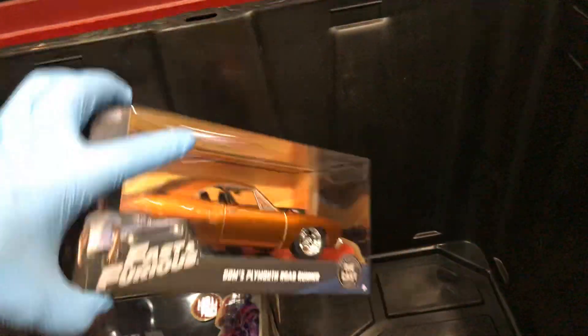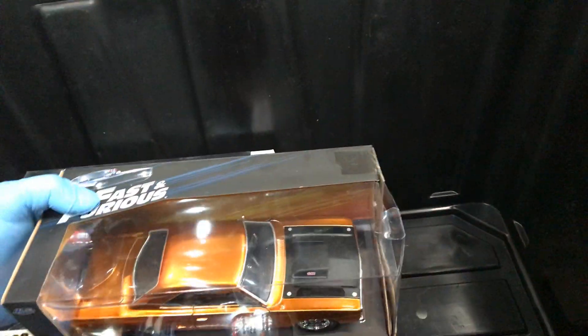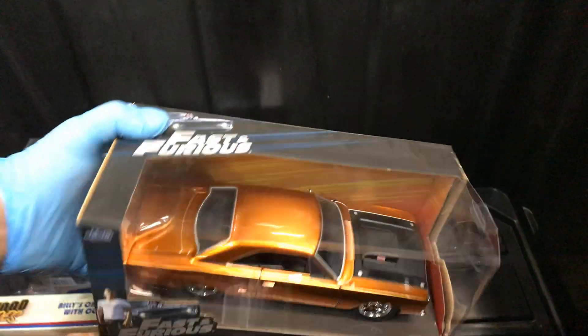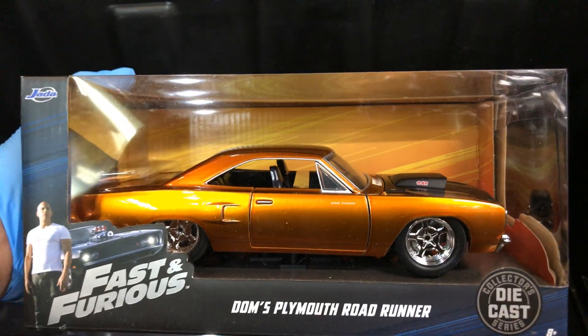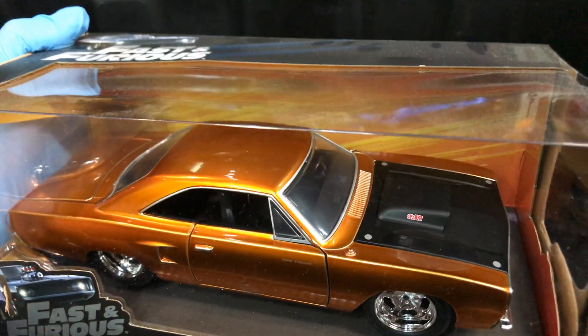I will have one of these one day — I was close to it. My dad had one but gave it to my brother, and my brother blew the transmission and junked it without anyone knowing. Anyway, Dom's Plymouth Road Runner — pretty cool copper color.